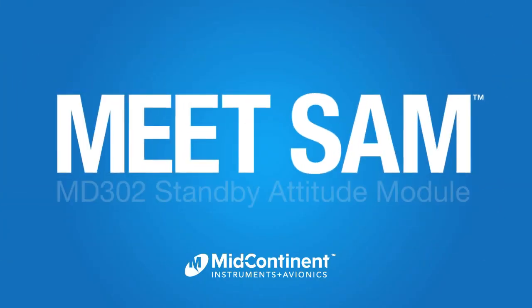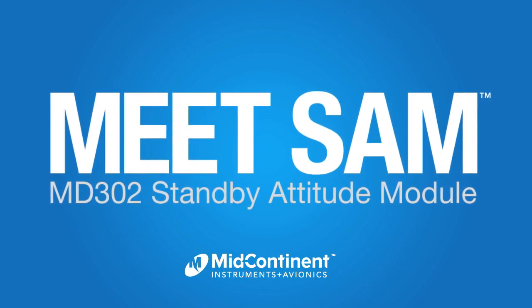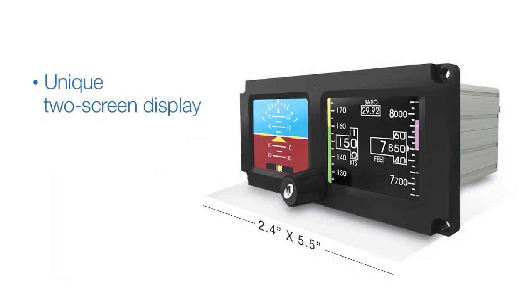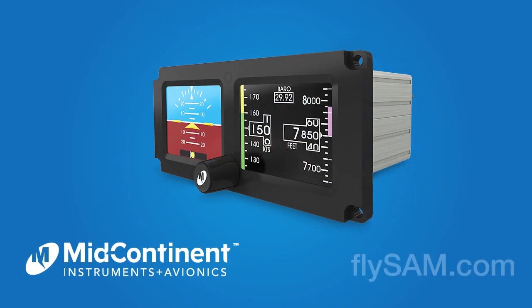Meet SAM — the new 2-inch standby attitude module from Mid-Continent Instruments and Avionics. SAM's unique two-screen display features high-definition graphics and extra-wide viewing angles. Get to know SAM today. Visit flysam.com.